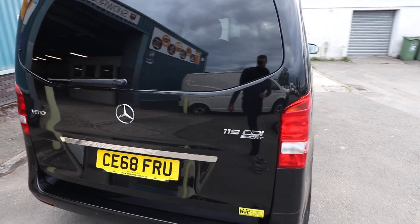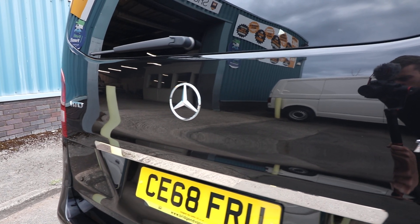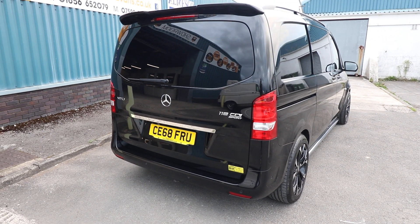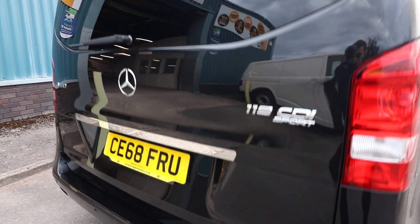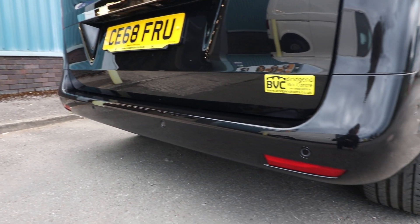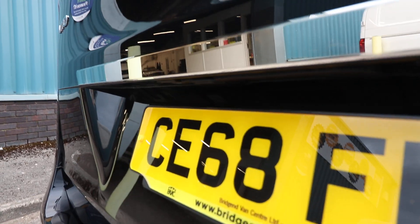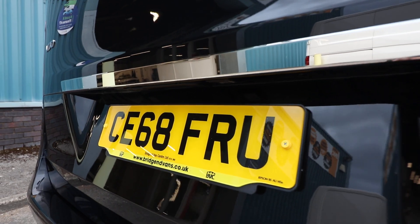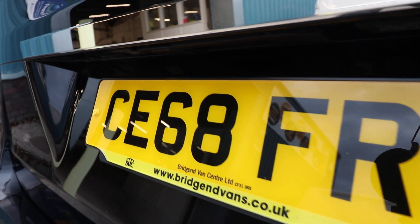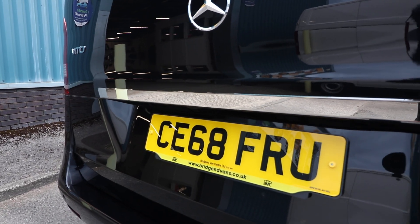In terms of condition of the tailgate, it's pretty much faultless — you can just see how clear the reflection is in that paintwork, described by one visitor as a black mirror. You've also got a colour-coded rear bumper with rear parking sensors nicely integrated into it. This one has also got a reversing camera, which only appears when you put the vehicle into reverse — it pops out from just above the number plate, very nicely integrated into that trim.